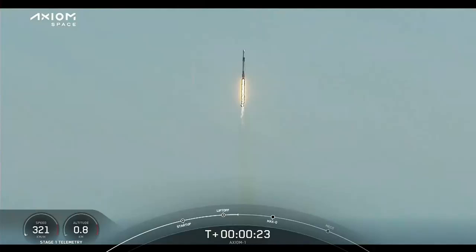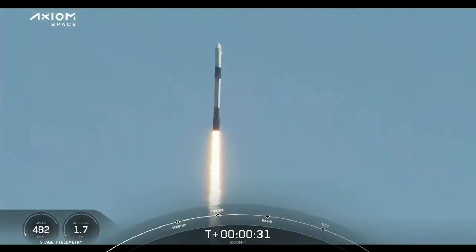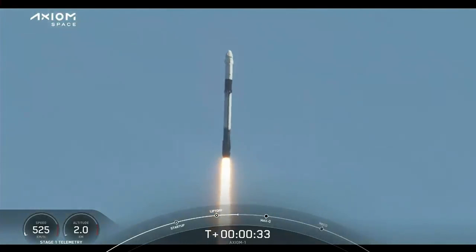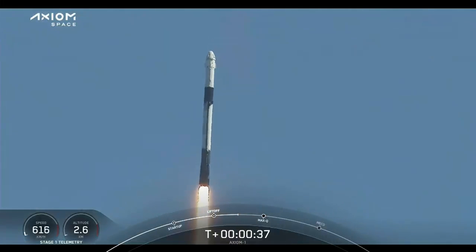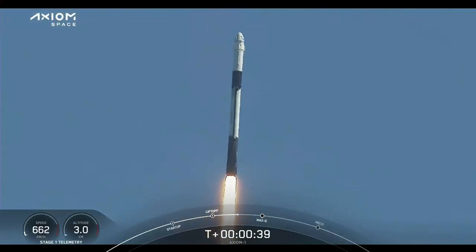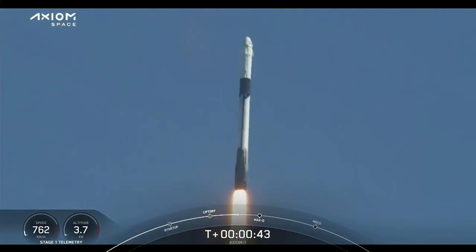Stage 1 propulsion is nominal. T plus 38 seconds into this historic mission flying crew onboard Dragon and Falcon 9. Power range telemetry nominal.